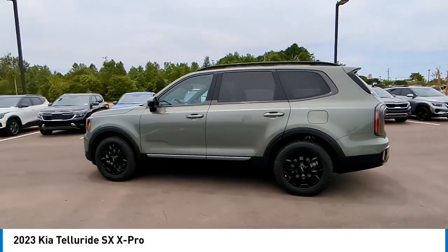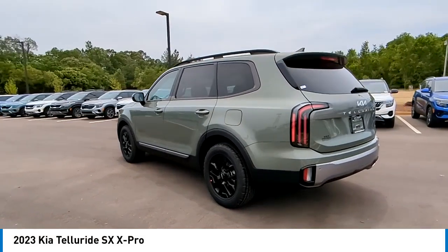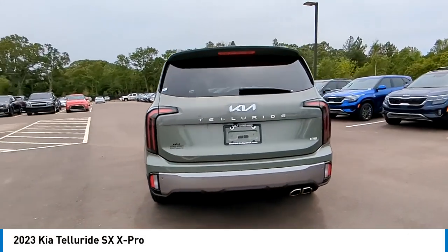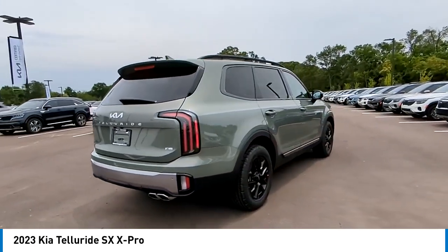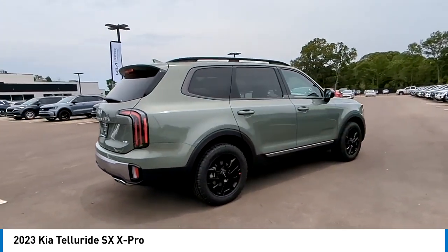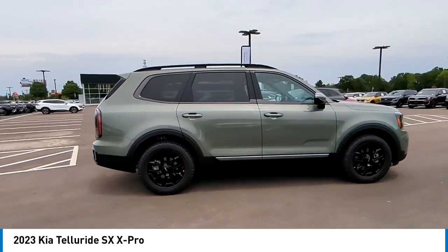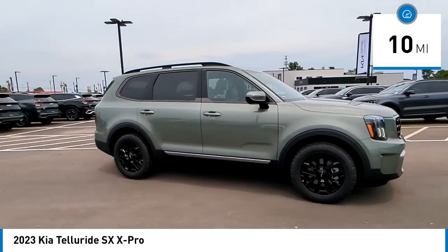Come test drive the 2023 Telluride. The Kia Telluride is an impressive SUV that boasts a striking exterior look, plenty of interior technology features, additional space for guests in the third row, and a powerful engine. No doubt that this is an SUV worth talking about. This vehicle has less than 100 miles.